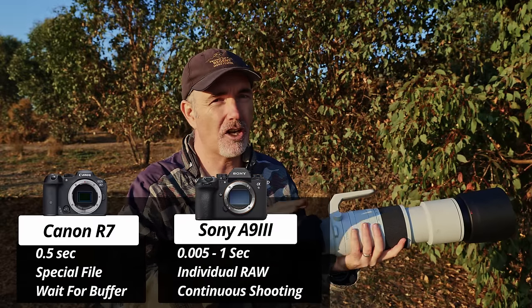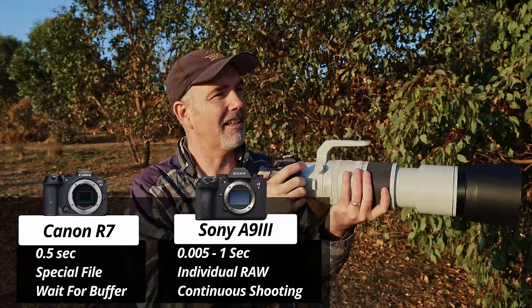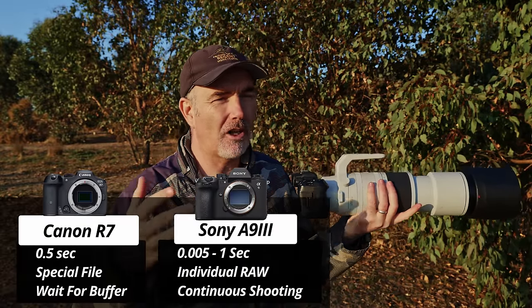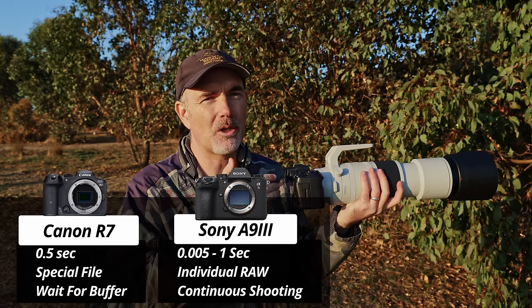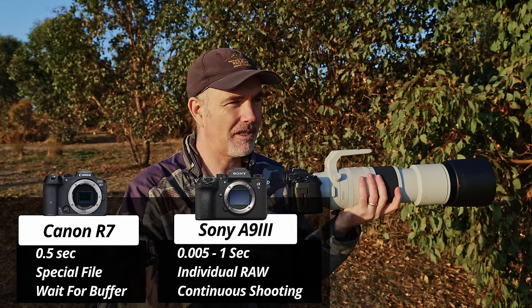Some of you are probably saying Canon have pre-capture, and yes they do, but it's so poorly implemented I simply don't use it. On Canon, when you have pre-capture enabled, you get 0.5 of a second pre-capture — that's it, no choice, you can't change it. That's the first issue. The second thing is they roll all the pre-capture images into a separate file, like a zip file. You can't access it until you use Canon's own software to extract those raw files later on. It doesn't record individual raw files to your memory card, and that is such a pain.